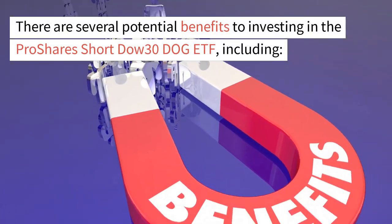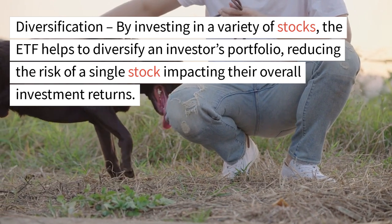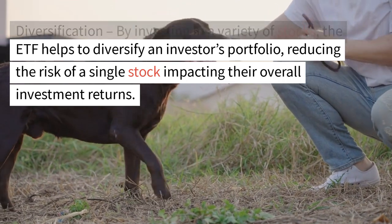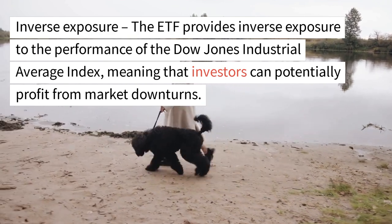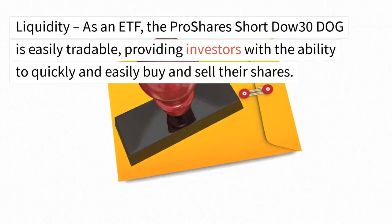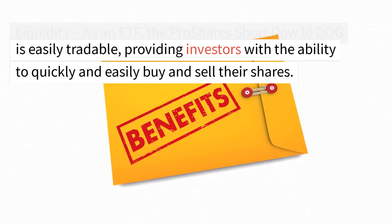There are several potential benefits to investing in the ProShares Short Dow 30 DOG ETF, including diversification. By investing in a variety of stocks, the ETF helps to diversify an investor's portfolio, reducing the risk of a single stock impacting their overall investment returns. The ETF also provides inverse exposure to the performance of the Dow Jones Industrial Average Index, meaning that investors can potentially profit from market downturns. As an ETF, the ProShares Short Dow 30 DOG is easily tradable, providing investors with the ability to quickly and easily buy and sell their shares.